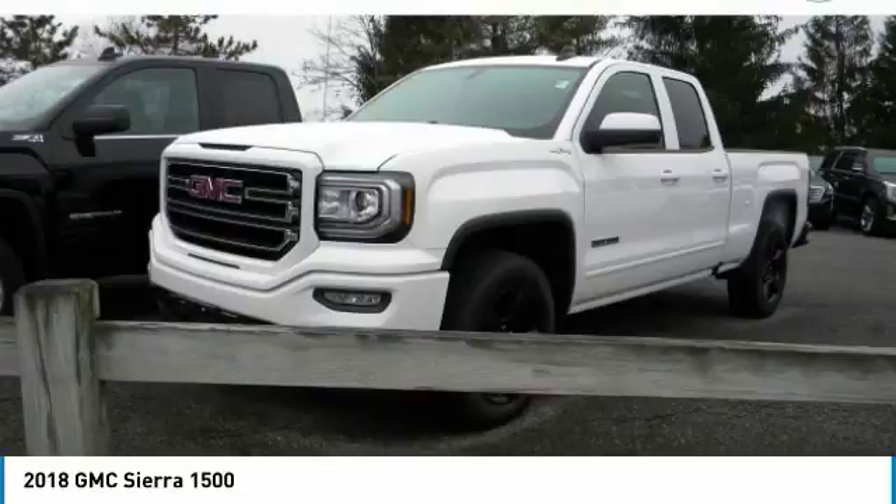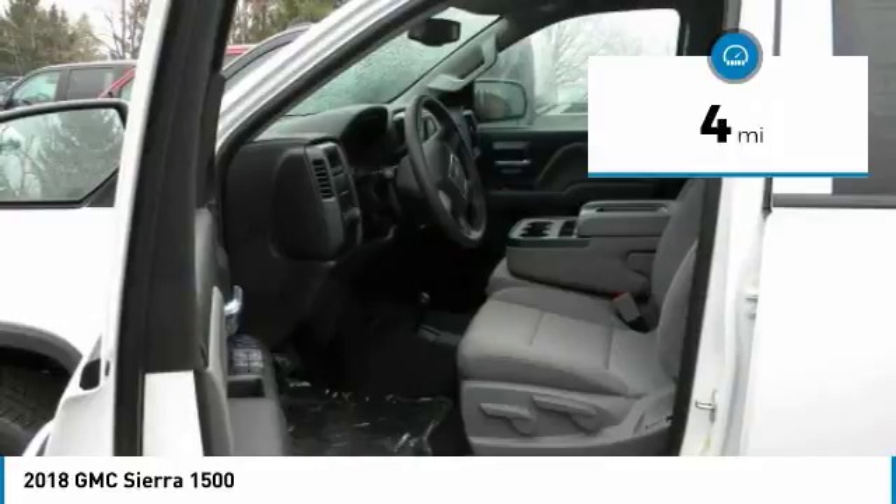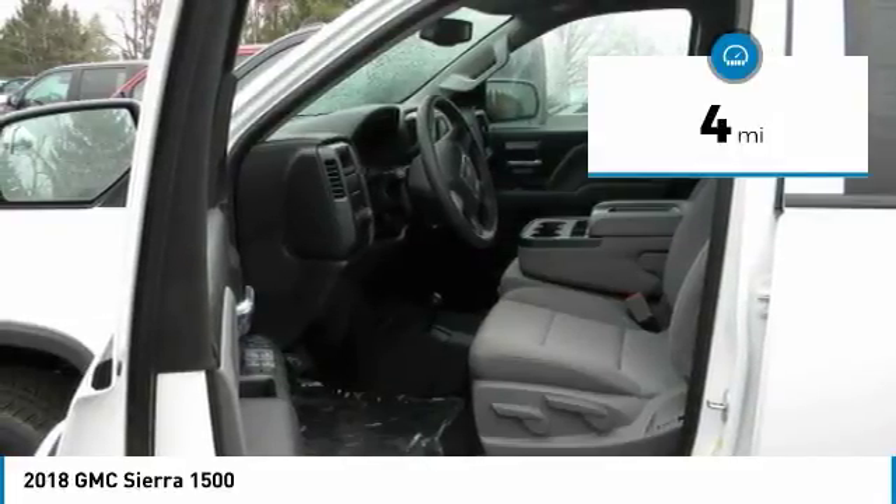Power and advanced technology can both be found in this fantastic truck, and it is priced below $45,000. This vehicle has less than 100 miles. Here are some of this vehicle's great options.